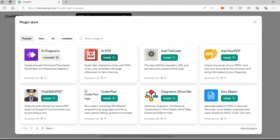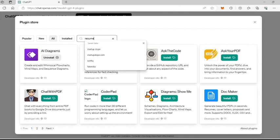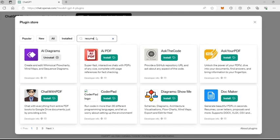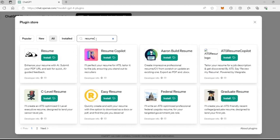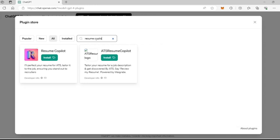This is the Plugin Store pop-up. In the search box, type Resume Copilot and hit Enter. It will show all the available plug-ins.